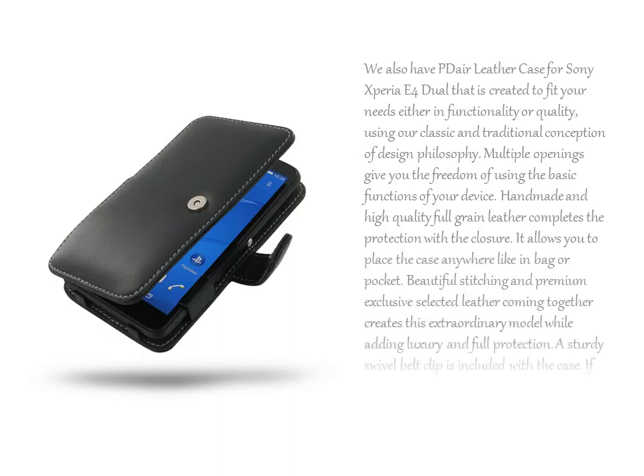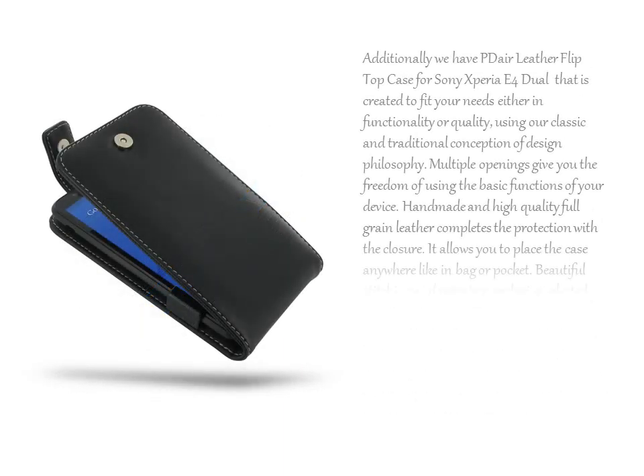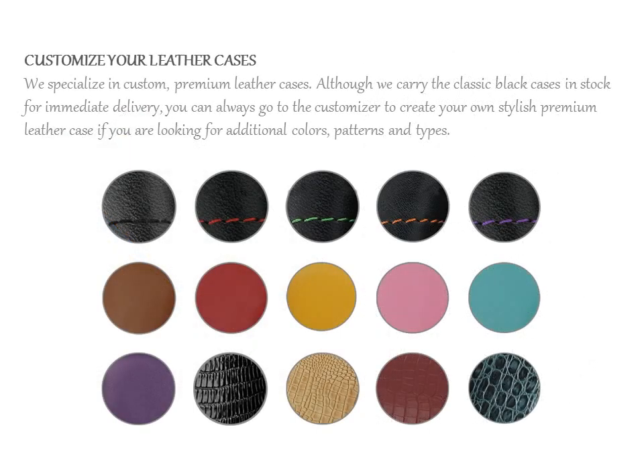We also have PDR Leather Case and PDR Leather Flip Top Case for Sony Xperia E4 Dual, each created to fit your needs in functionality and quality. Using our classic and traditional conception of design philosophy, we specialize in custom, premium leather cases.